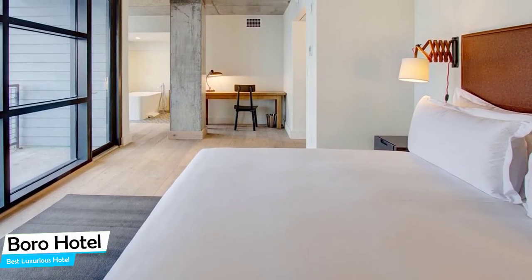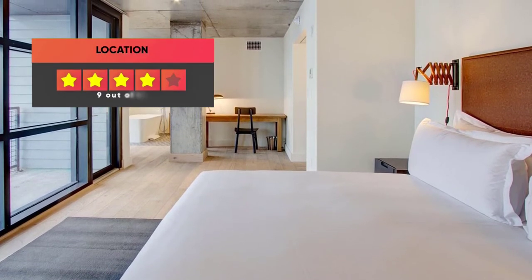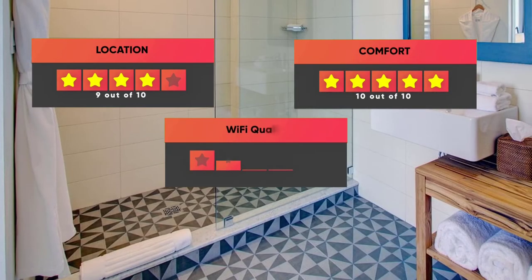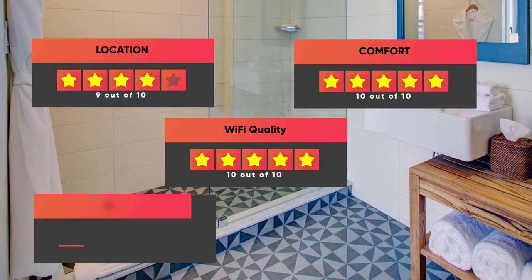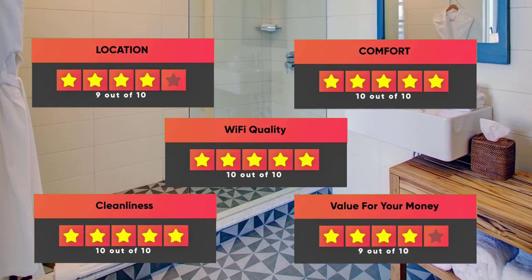Prices can vary depending on the room size and what it has to offer. Here are our ratings for this hotel: Location – 9/10, Comfort – 10/10, Wi-Fi Quality – 10/10, Cleanliness – 10/10, Value for money – 9/10.